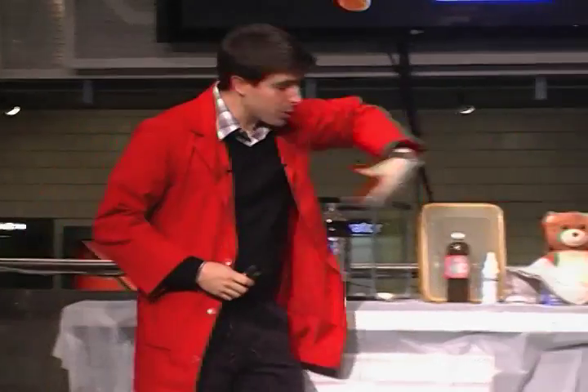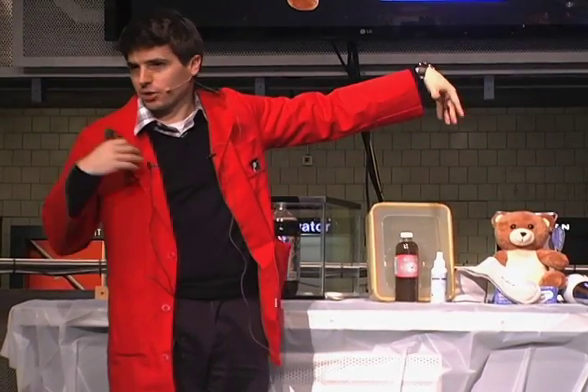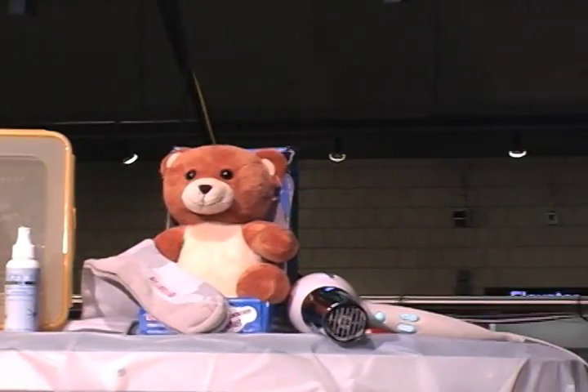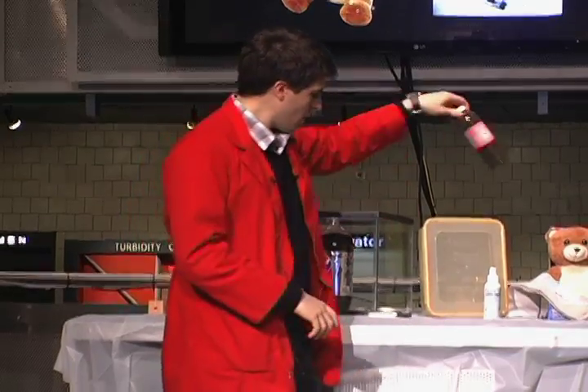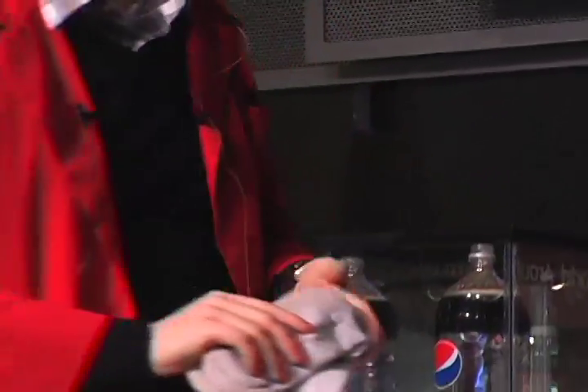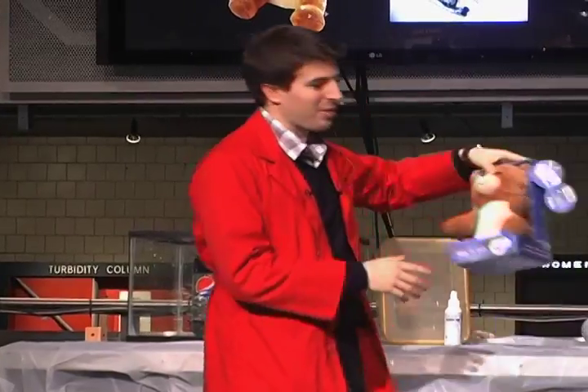These are all products that are somehow made with or use nanosilver. We've got a drink — a dietary supplement that tells you to drink a few teaspoons a day of nanosilver water. We've got some socks, and believe it or not, this is one of the most common nanosilver products you'll find — socks embedded with nanosilver.